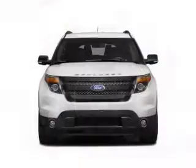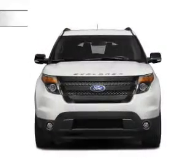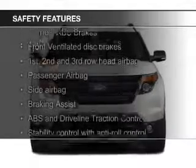Additional features include a trailer hitch, a premium sound system, and premium rims.